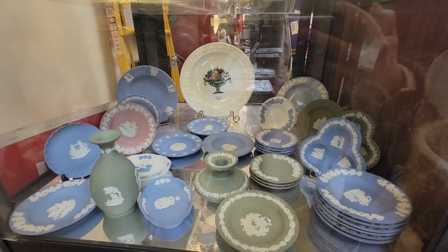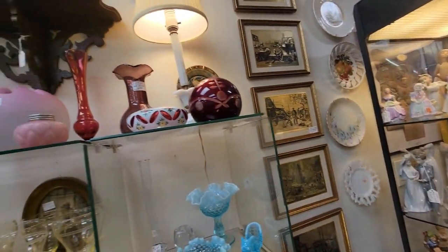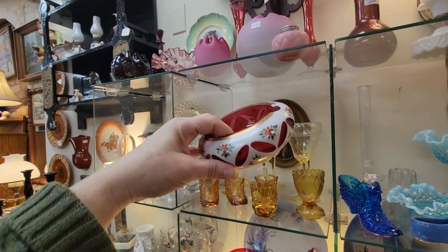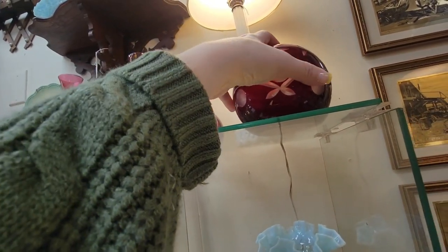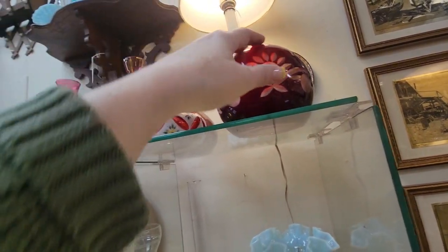And some Wedgwood pieces down there. I still love these — this is just beautiful. It's $18, but I think that is just lovely, that cut-to-clear. And this paperweight — $20 — that's beautiful. This is pretty for $20 too.